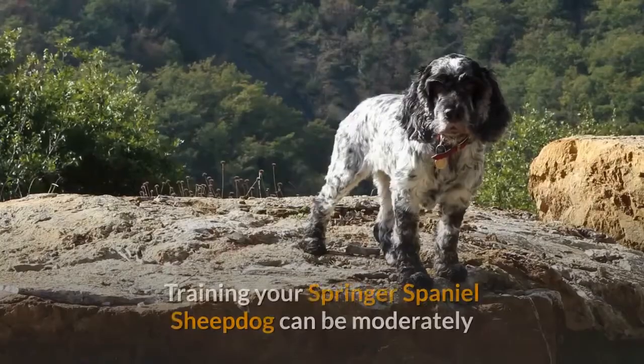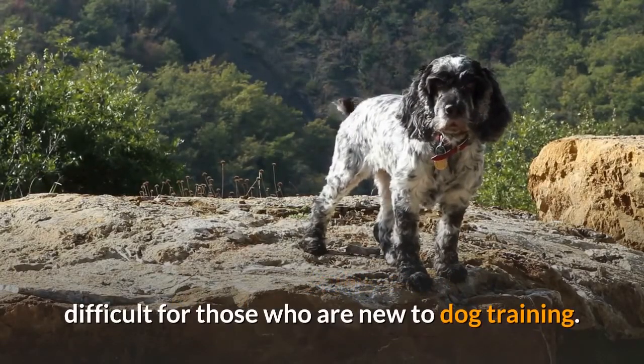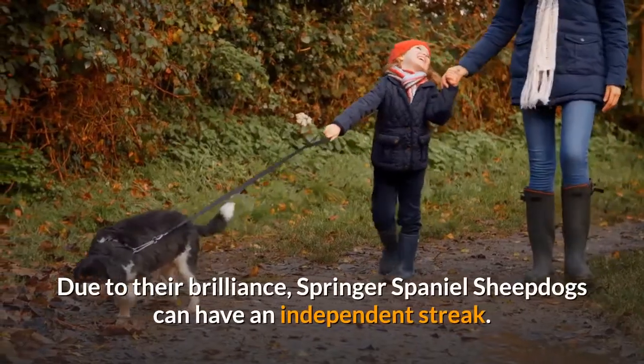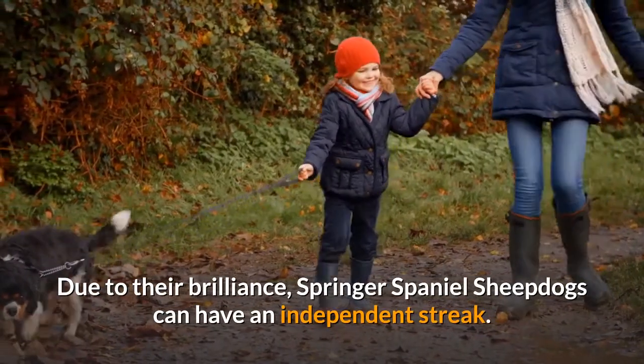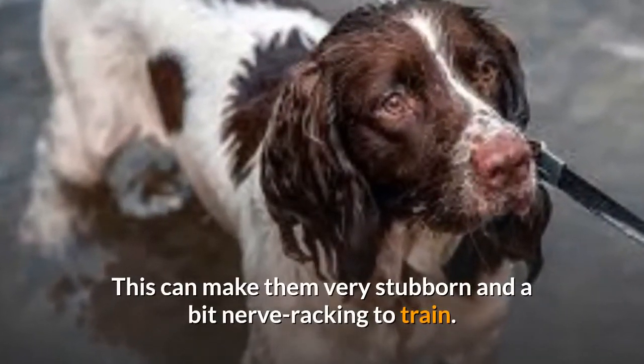Training your Springer Spaniel Sheepdog can be moderately difficult for those who are new to dog training. Due to their brilliance, Springer Spaniel Sheepdogs can have an independent streak. This can make them very stubborn and a bit nerve-wracking to train.